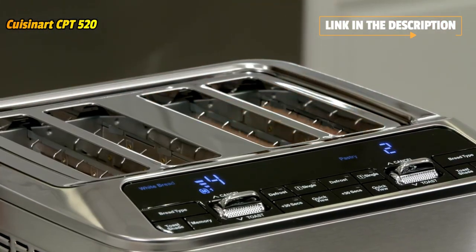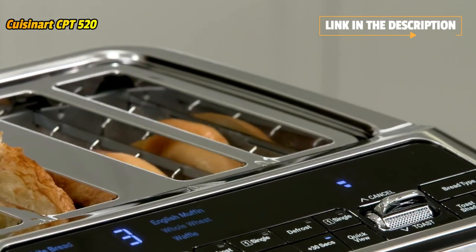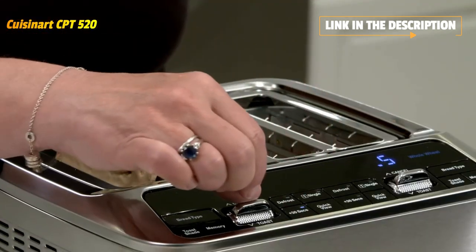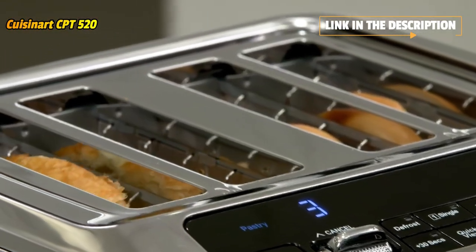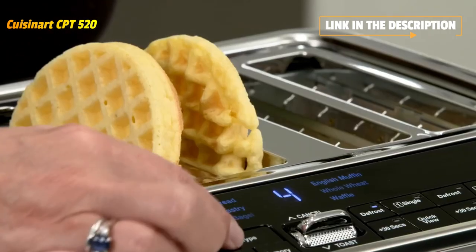Six bread type settings include white, wheat, bagel, pastry, English muffin, and waffles. Additional features include a memory set feature, quick view to check toast progress, defrost, plus 30-second extension, single slice option, 7 shade settings, and a large digital display with countdown timer, all housed in a stainless steel body.